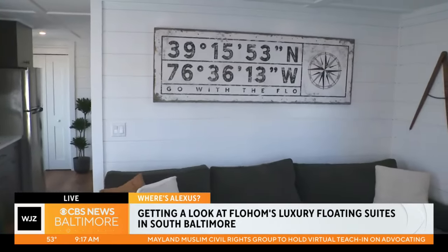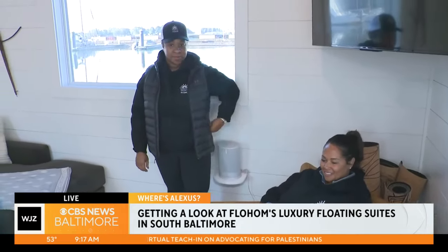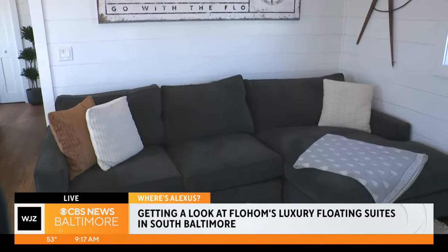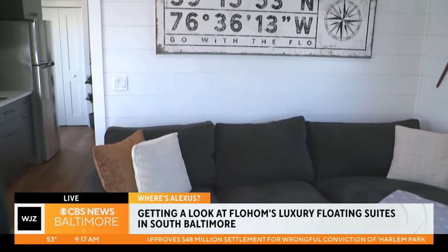Brian is actually going to be my tour guide, but first we want to give a shout out because all this beautiful decor that you're seeing in here — there's a beautiful person hiding right over here who's the mastermind behind all of it. Can you talk a little bit about that? Yeah, so one of the unique concepts that we created was each flow home has its own unique design theme. This one, led by Pierre, is a modern industrial designed houseboat.